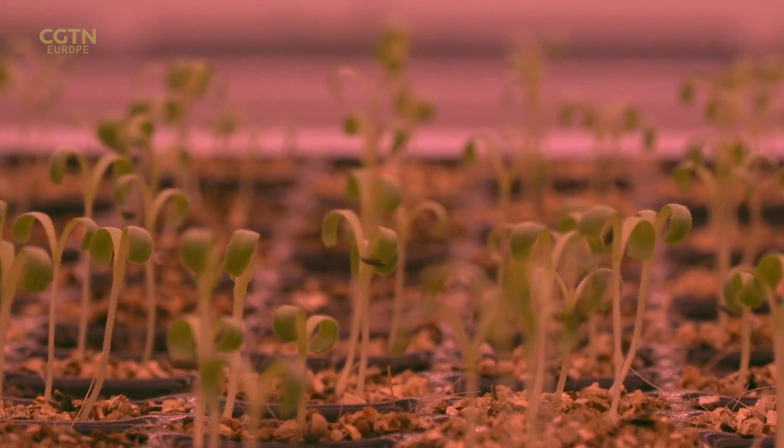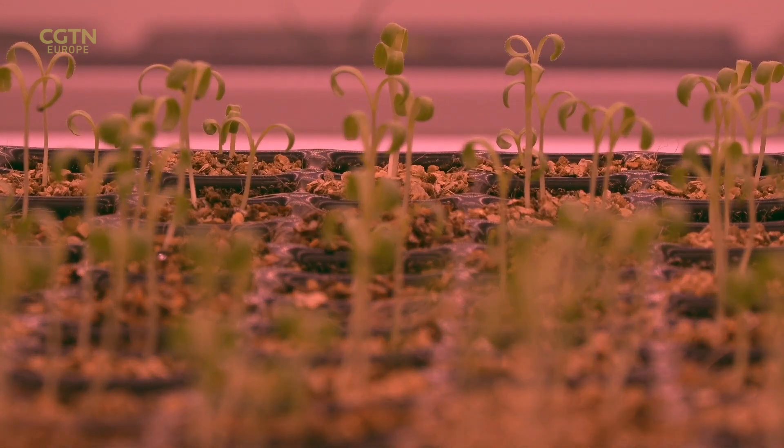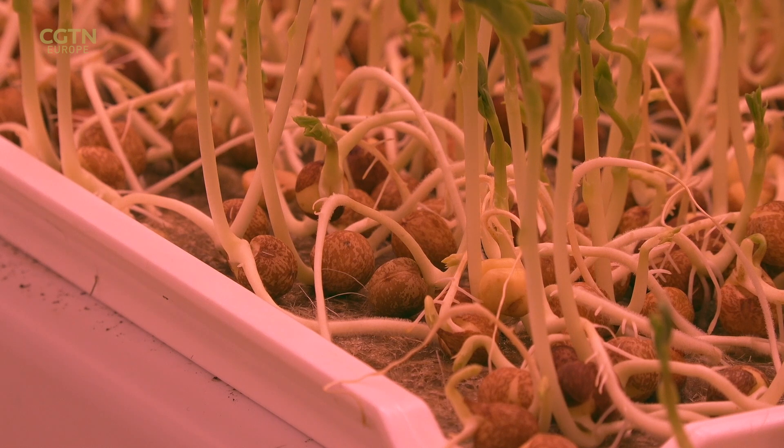These tiny shoots could one day help fill shop shelves in times of crisis, at a lower cost to the consumer.